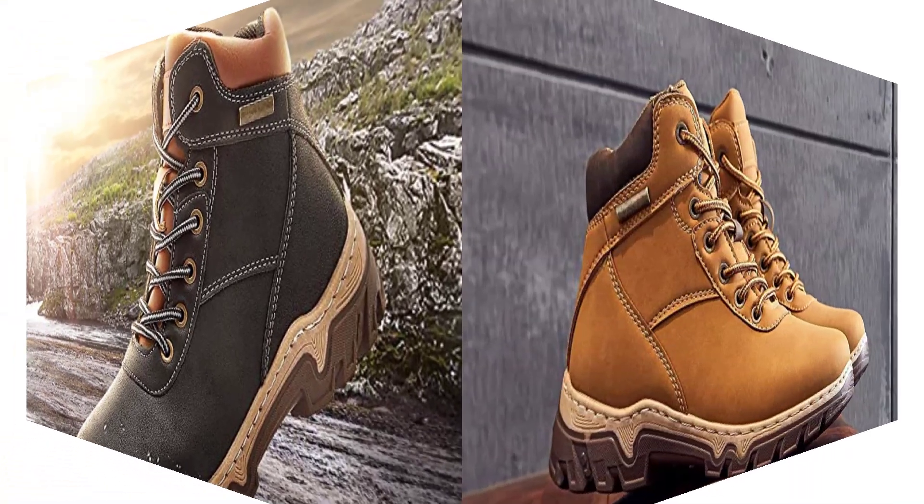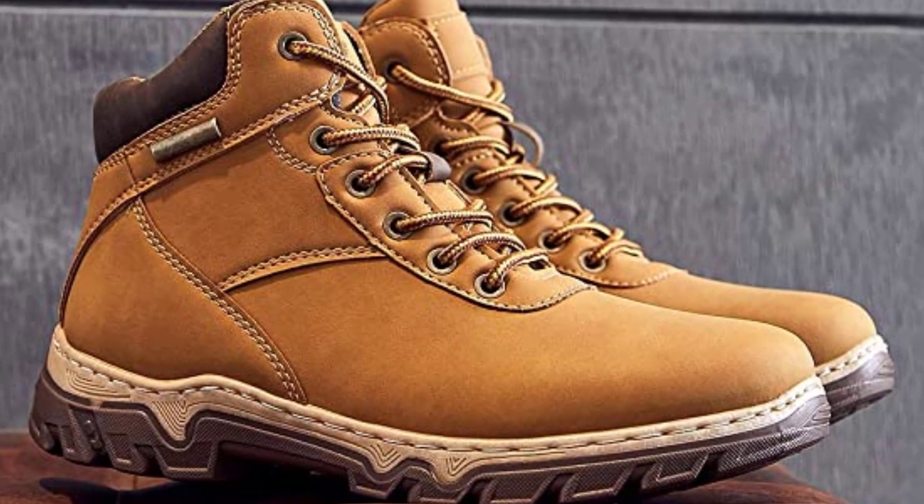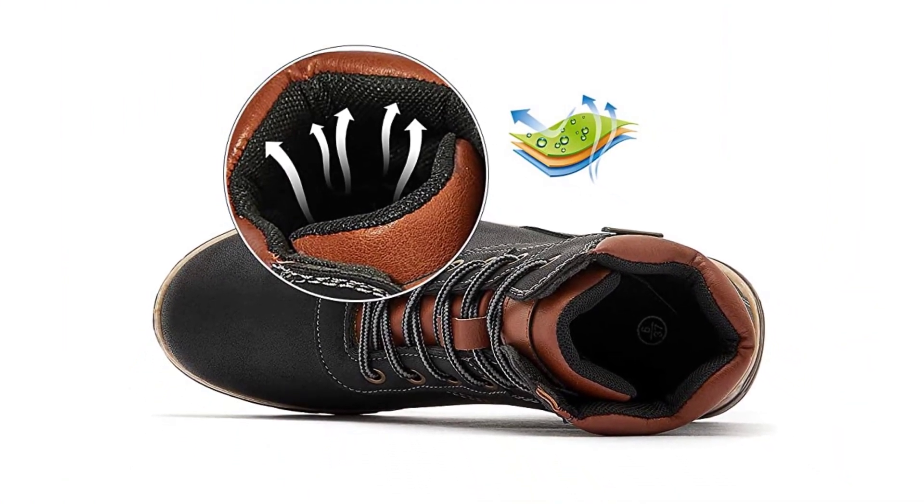They have great traction. 'I was climbing boulders with no issues with slipping.' Others raved about how lightweight the shoes are. 'Very light and comfortable, and they keep me sure-footed on the trails,' a happy customer said.